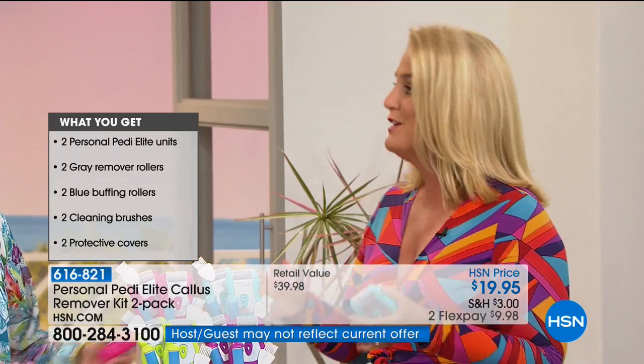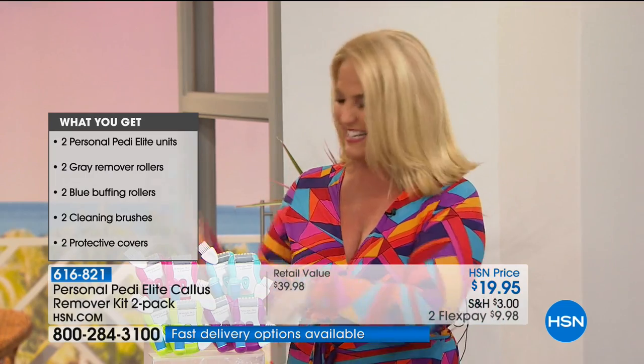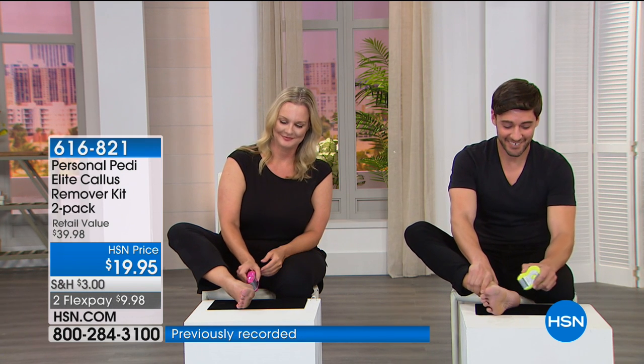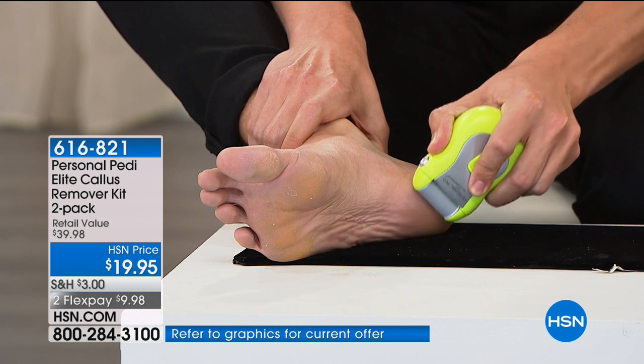I want to go over and show you this in action because you're going to be blown away how fast this is. We've got some models here willing to do this on television. We have John over here — and guys have problems with their feet as well. If you think people aren't looking at your feet, you are dead wrong.